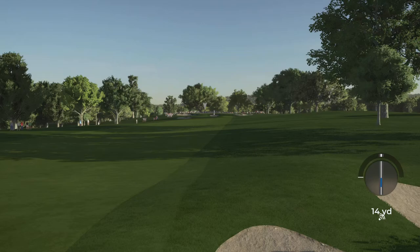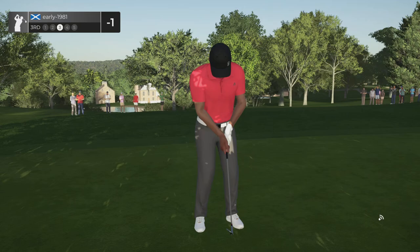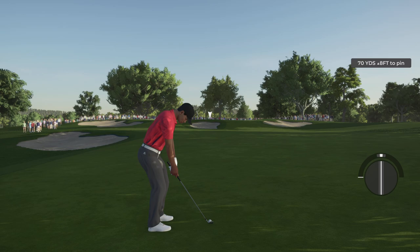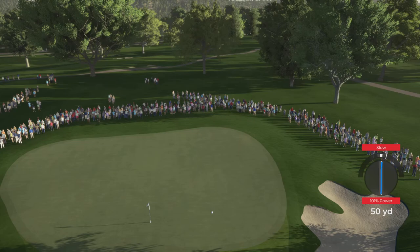That ball is running out well on these firm and fast conditions. I'm 70 yards out, going to go gap wedge full, full backspin, play the slope and the wind, and hopefully land this as close to the flagstick as possible. It's a red slope - that is going to miss on the right hand side and come up way short. That really did not feel like a red slope.